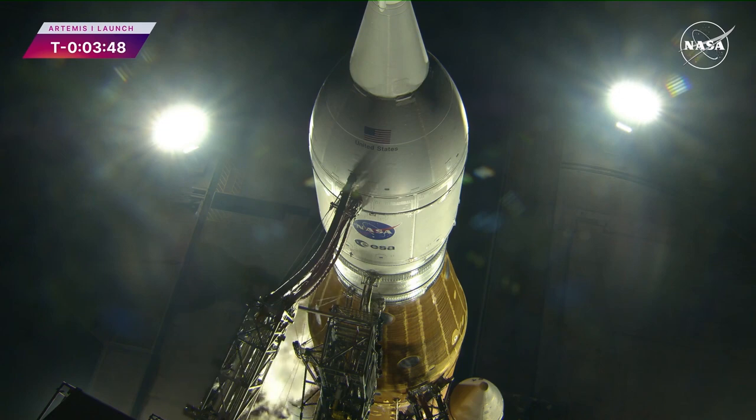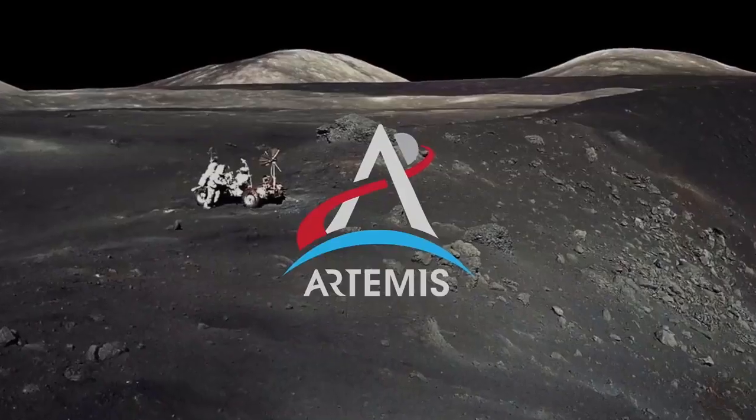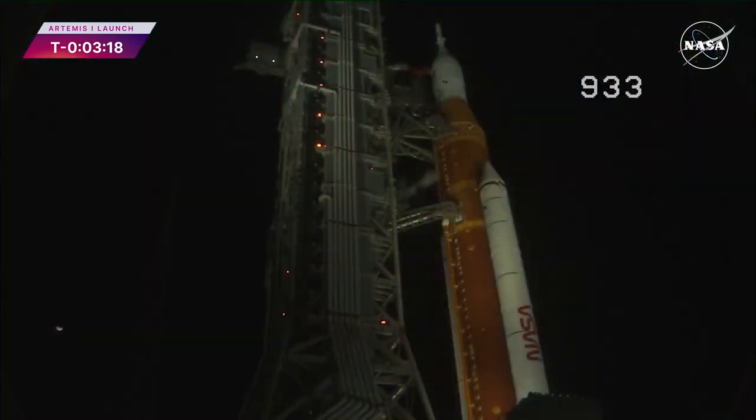That can proceed now, and we will see the engines gimbal at the bottom of the core stage. At T-minus 3 minutes and 10 seconds, you will hear the go for purge sequence 4 — that's a helium purge of the four core stage engines downstream of the propellant valve, getting the air and moisture out.